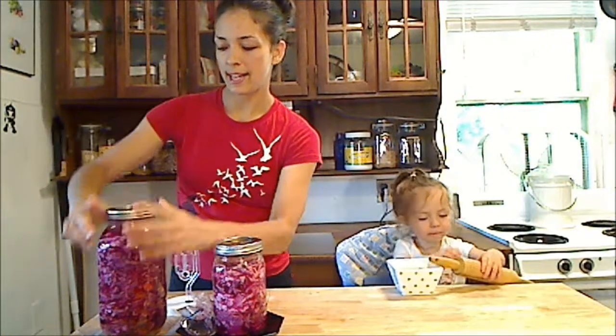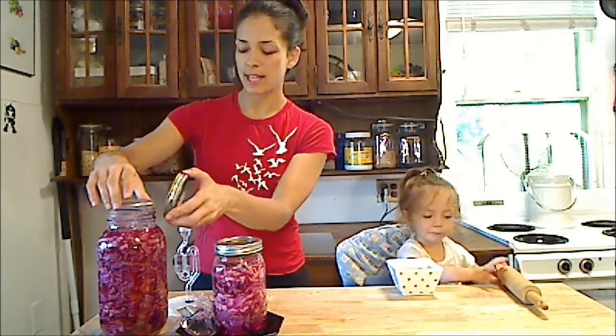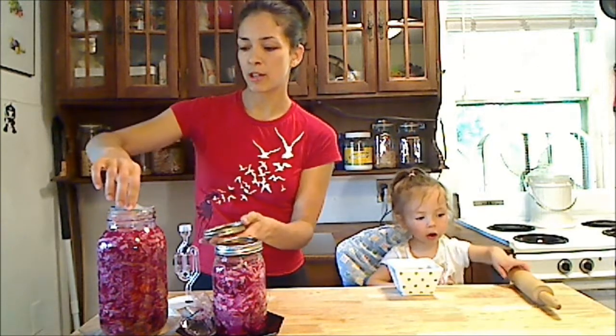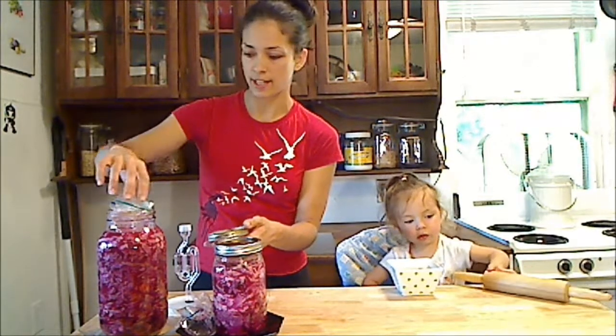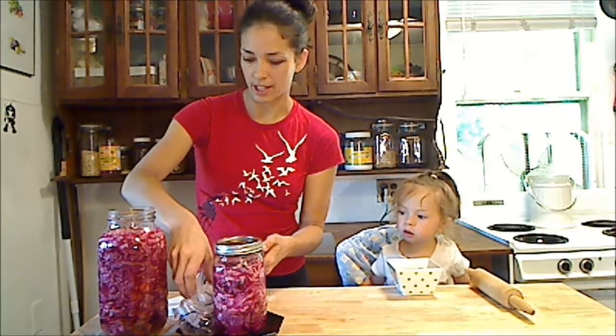In this one I put in some mustard seeds, some cumin seeds, and some turmeric. I just sort of shook it in as I was going along, and that should taste really good.